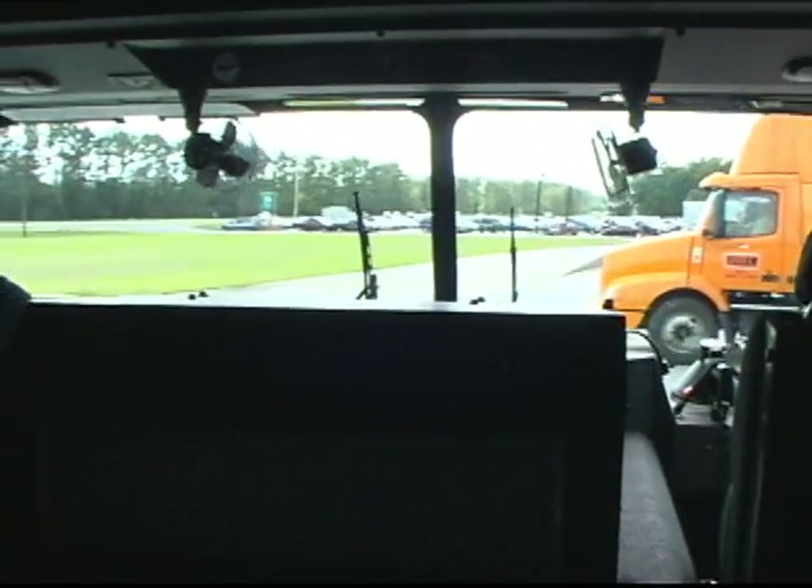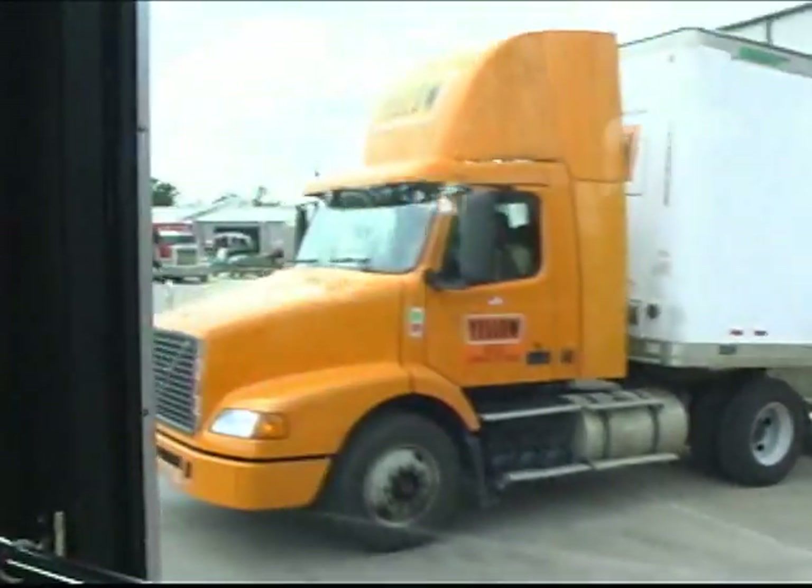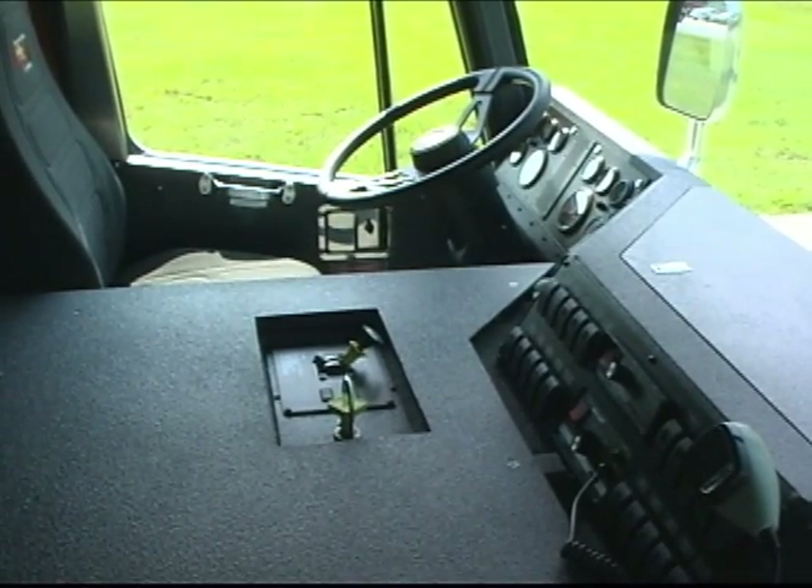All occupants can easily see the road ahead and begin size-up when they arrive at a scene. You get a low-rise, single-plane engine cover regardless of which engine you choose.